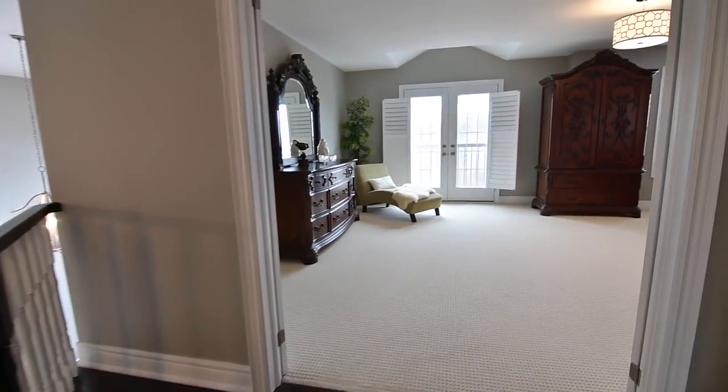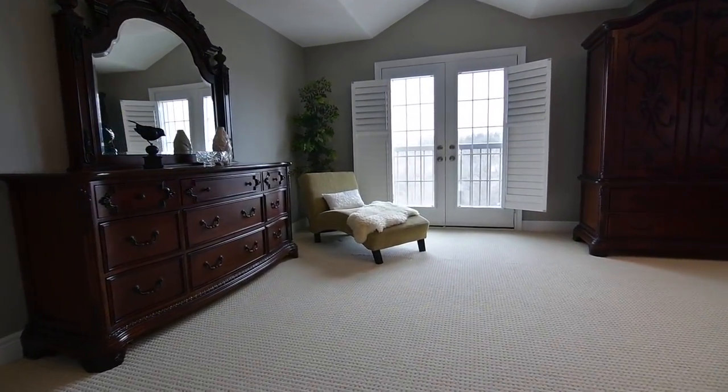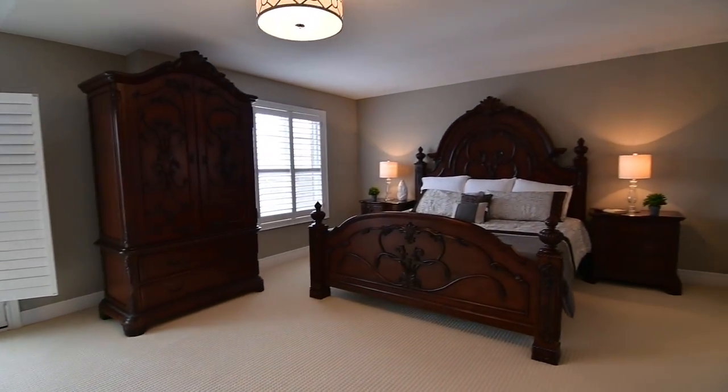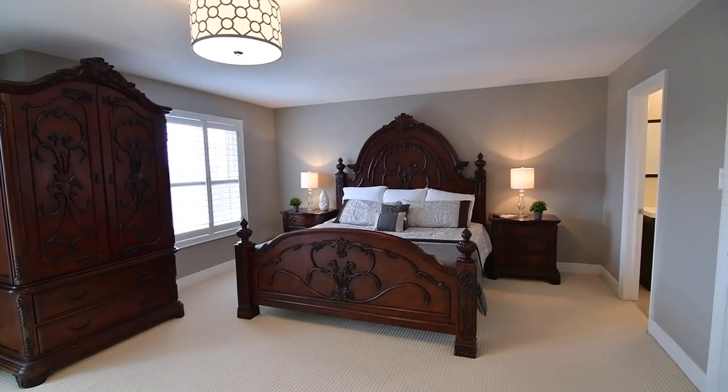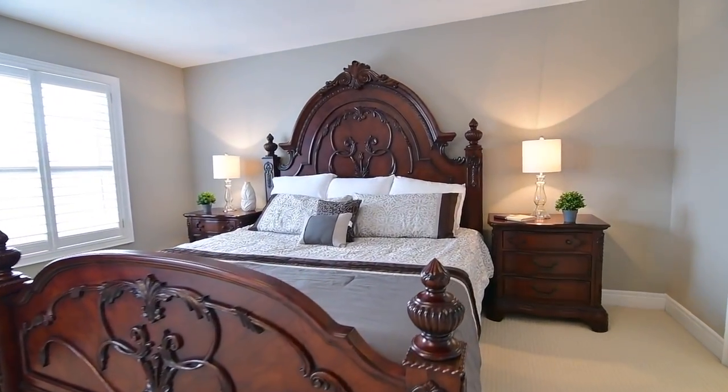Double doors open to the incredibly spacious and elegant master suite. This gorgeous retreat showcases a large walk-in closet with a deluxe dark wood-finished organizer, complete with built-in shelves, upper cabinets, and double-hanging wardrobe space.